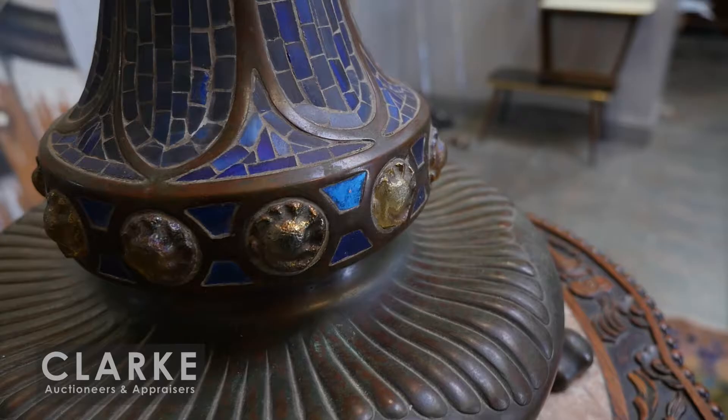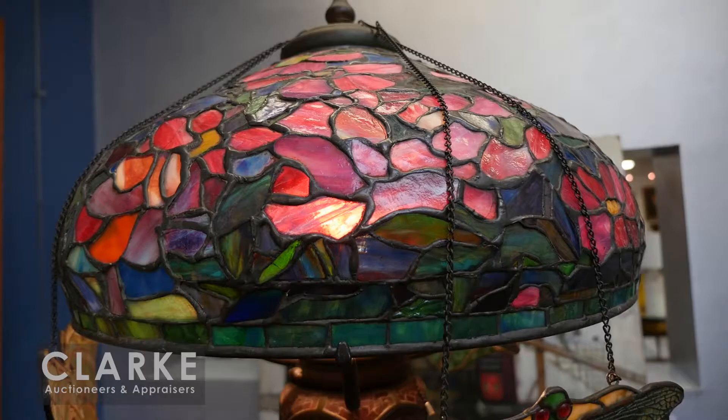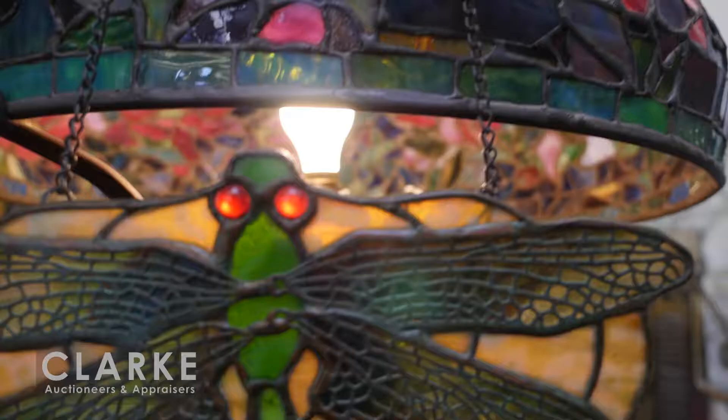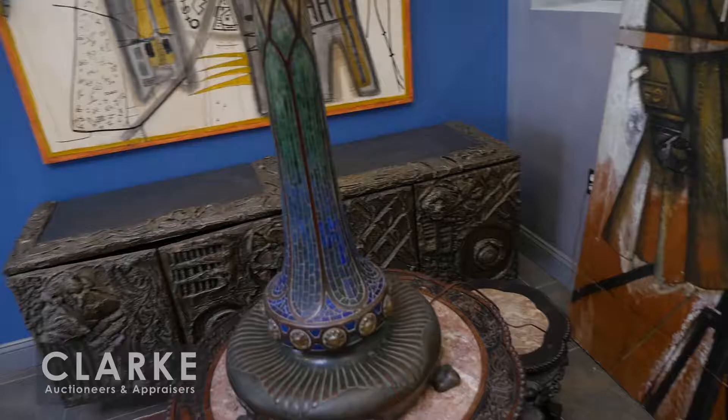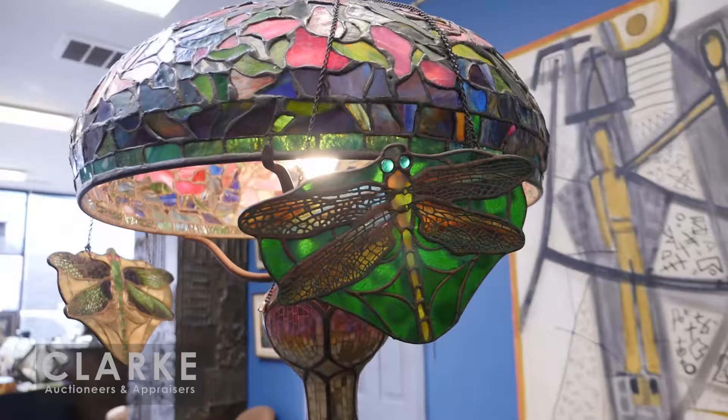It's a mosaic jewel bronze base - wonderful. Look at the size of it, it weighs a ton. On top we have a shade which we're actually selling separately - it came from the same place but we believe after the original shade was destroyed, he put this one together. We found this lamp in the Tiffany book by Alistair Duncan - the base is the actual lamp in the book. So we're selling the shade separately and the hangers separately. Look at the wonderful colors in these hangers.